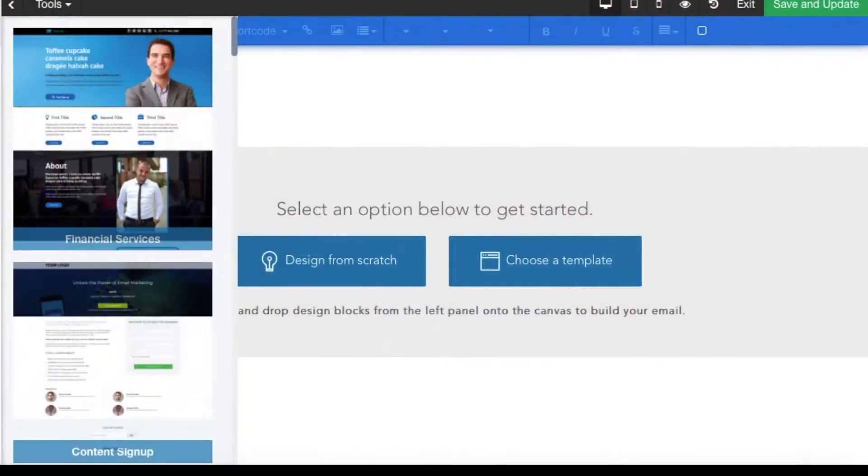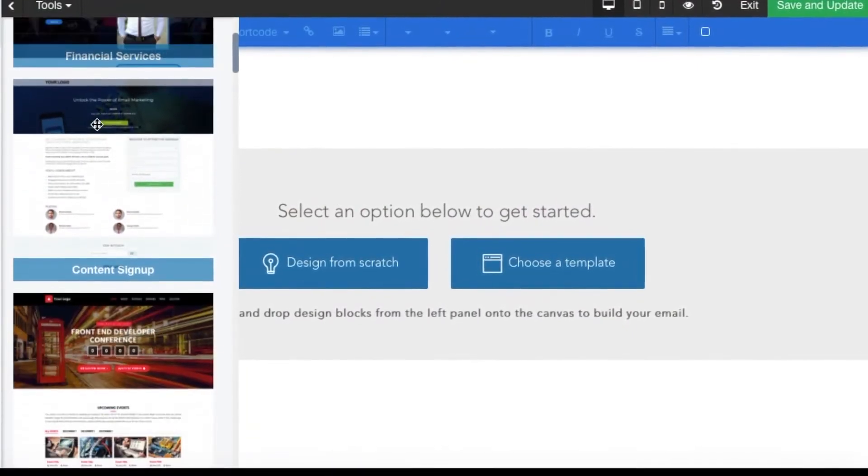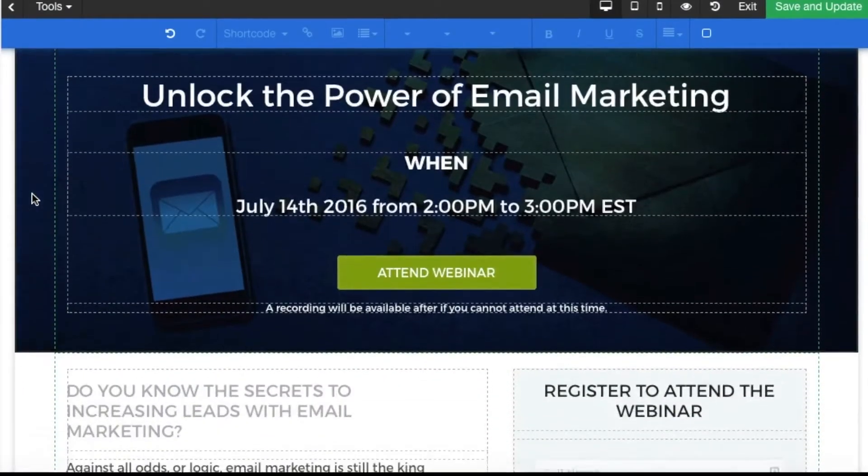Powerful features include a drag-and-drop landing page builder, custom opt-in forms, and email marketing.